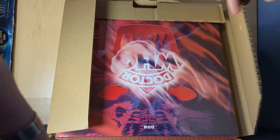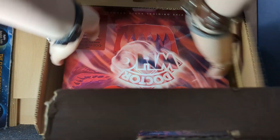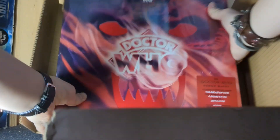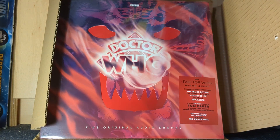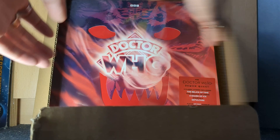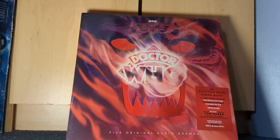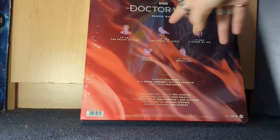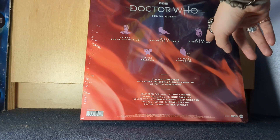One more item I got as part of my graduation celebration — it's a big brown box. Based on the size alone my guess is it's vinyl of sorts, or maybe a few vinyls. Okay so it looks like — oh, it's a Doctor Who vinyl and it's upside down. Let's take this out very carefully. Oh, this is a big boy — this is huge, oh my god it's heavy. Five original audio dramas on vinyl!